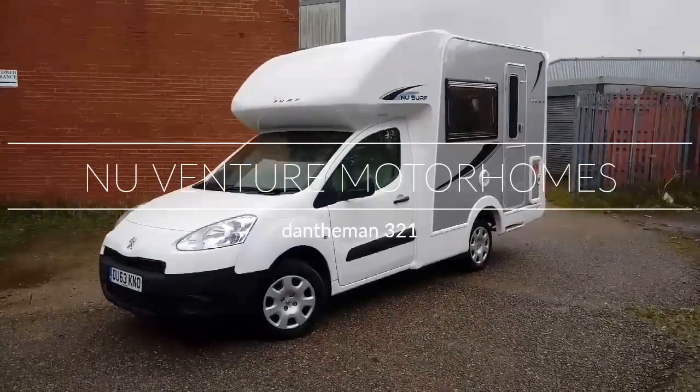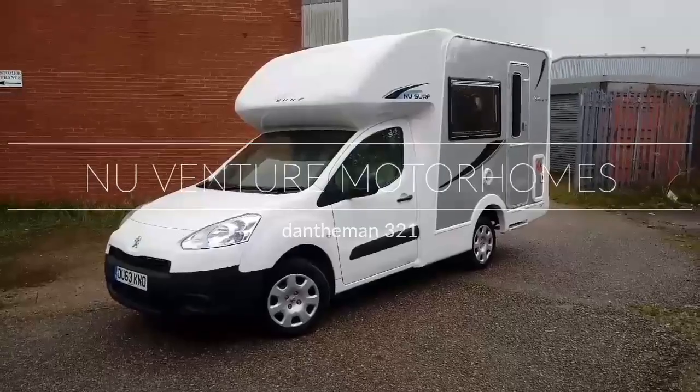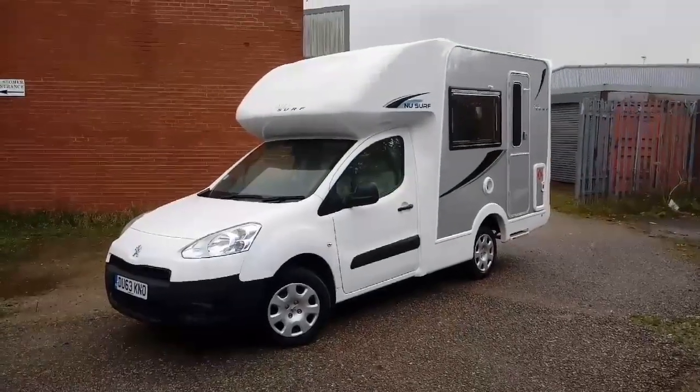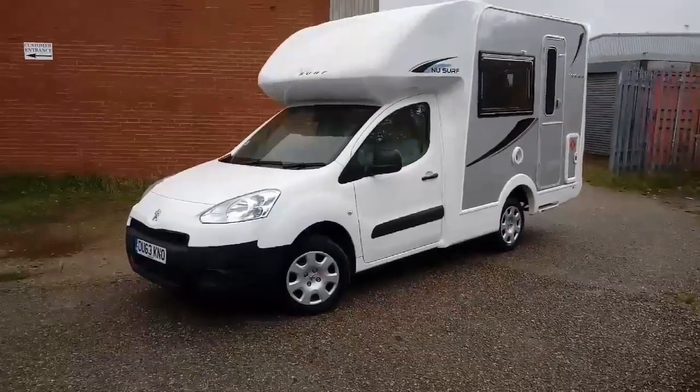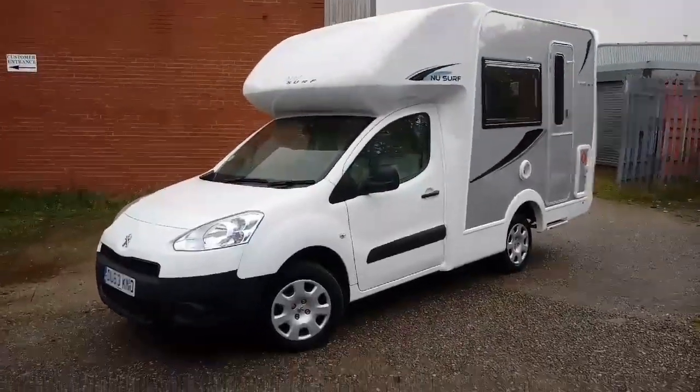Hi guys, today we're going to be taking a look at the NuVenture NuSurf. This is based on the Peugeot Partner but it could also be based on the Citroën Berlingo. It's a second-hand vehicle but a brand new conversion with a coach-built body.